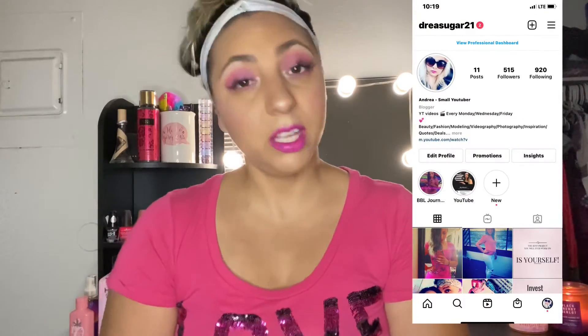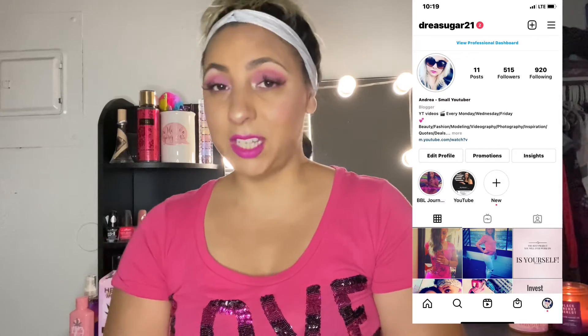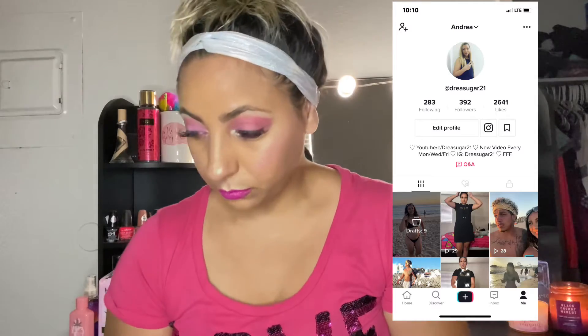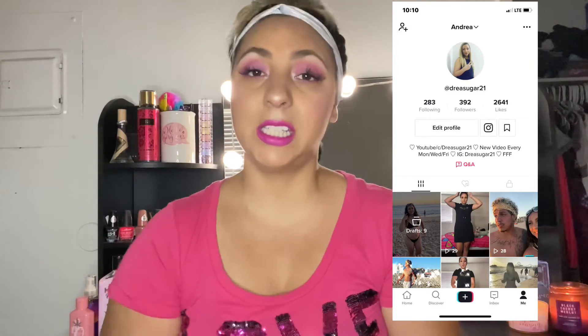If you guys liked this video, don't forget to give me a great big thumbs up. Don't forget to subscribe if you haven't already, and hit that bell so you get notified the next time I post. If you are not following me on Instagram, go ahead and follow me there. I also have a TikTok, so follow me on TikTok — I'm trying to get consistent on TikTok, Instagram, and YouTube.